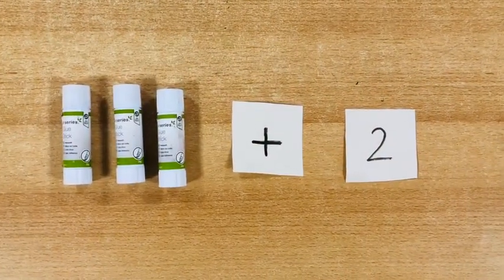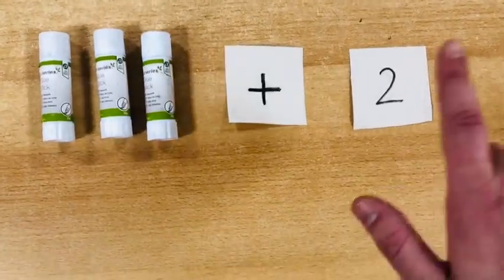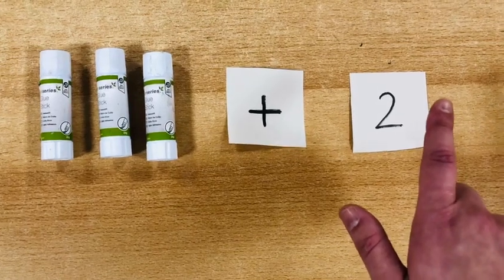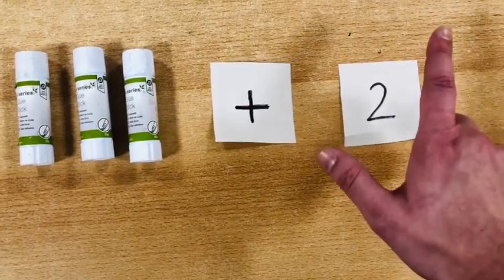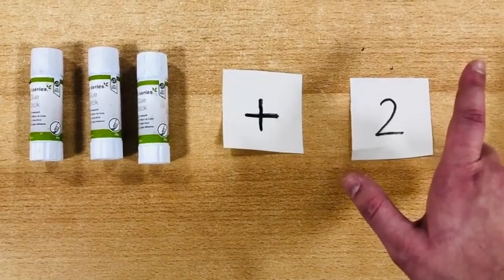What is three plus two? You can use your fingers. We have here one, two, three, four, five. Three plus two is five.